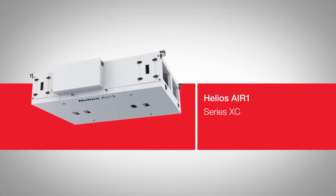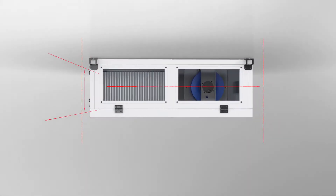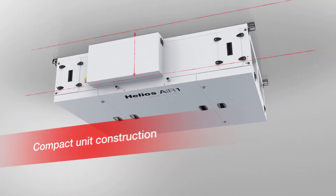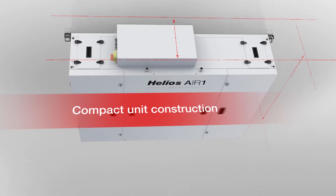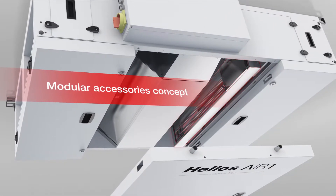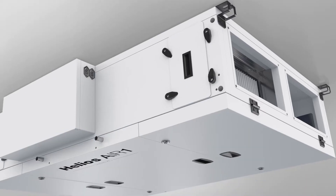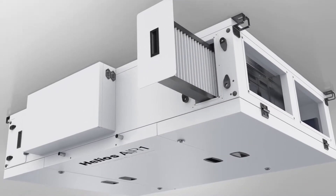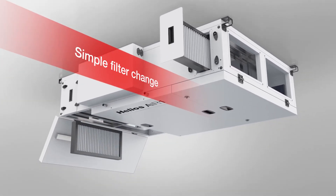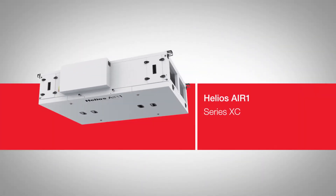The Helios Air One XC ceiling units are ideal even in confined spaces. The compact flat housing design allows minimal ceiling suspensions and installation in limited space conditions. Even the maintenance and modular expansion of the unit are optimally adapted to the installation environment. A simple filter change is possible from the side or from the bottom of the unit — perfect for installation in a false ceiling.